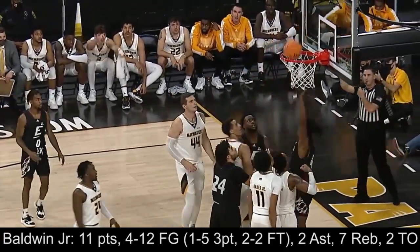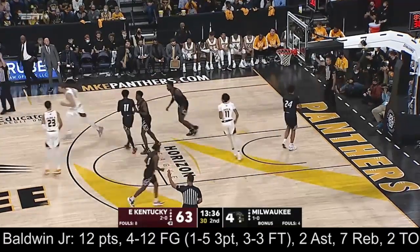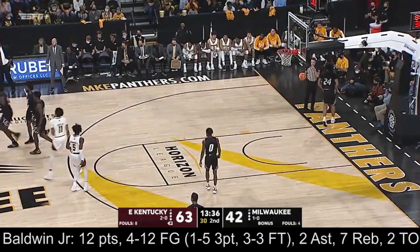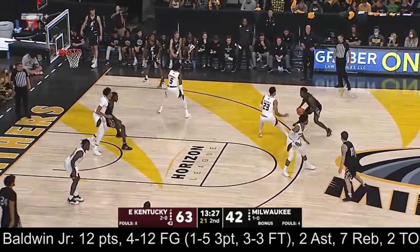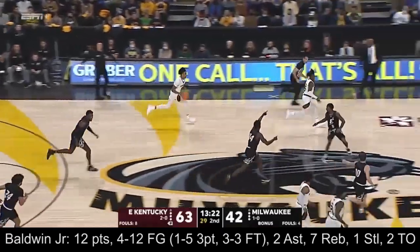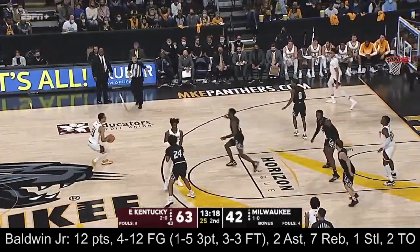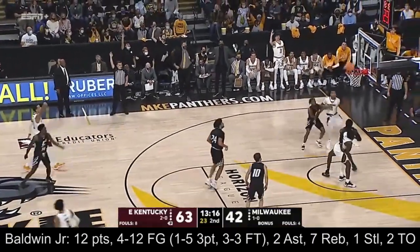63-41 is our score. Baldwin hits it — three-point play for Patrick. Blanton goes up, deflected away by PBJ. Panthers push, Browning to Baldwin for three — no.